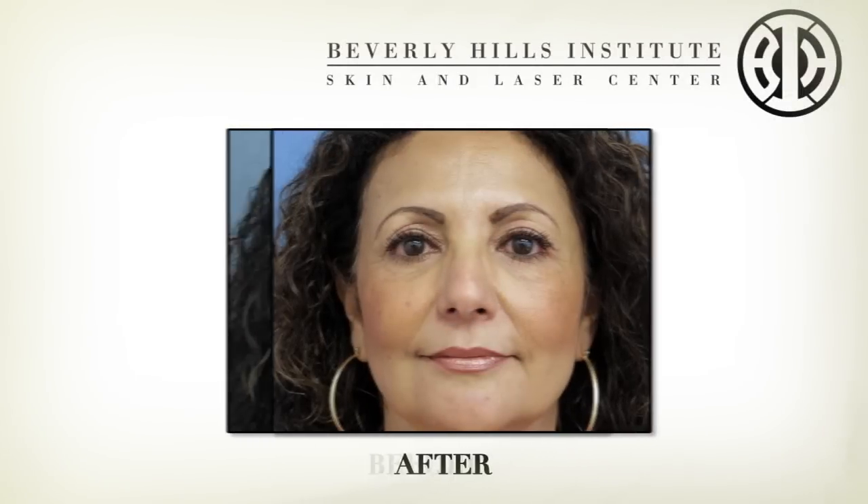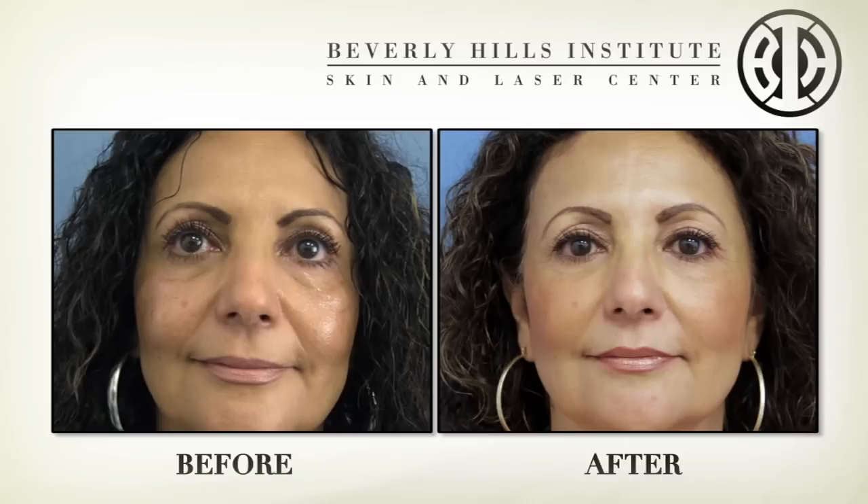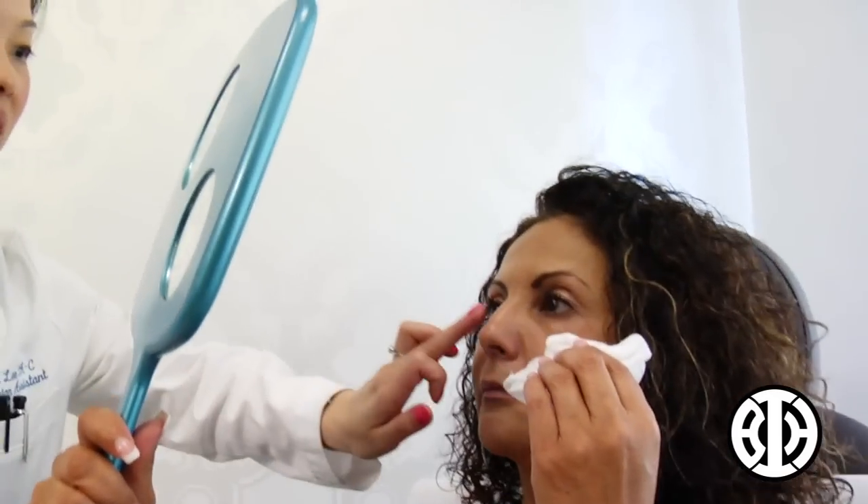It's been about five minutes since my procedure and I already see the subtle look. The fillers under my eyes took really quickly and I can see the results — they're really good. I'm very happy with the results.